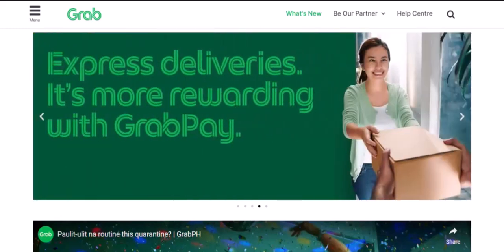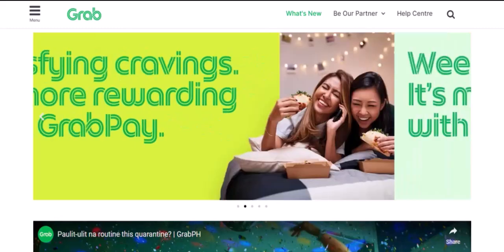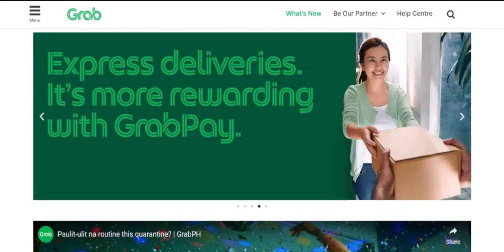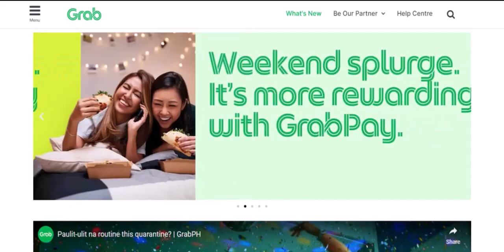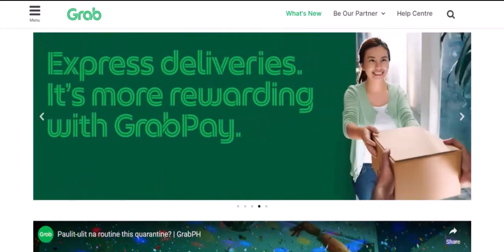Imagine you're about to make a big purchase, maybe a new gadget or a dream vacation. You've got your GrabPay card ready, but a nagging question pops up: is there a limit to how much you can spend? Today, we're diving deep into the world of GrabPay to find out if there's a spending cap on your digital wallet. Let's get started.